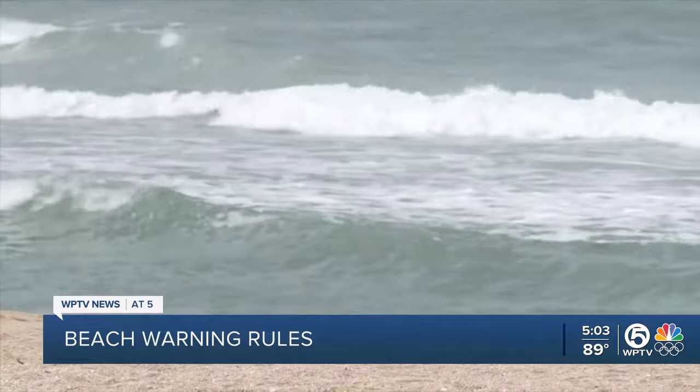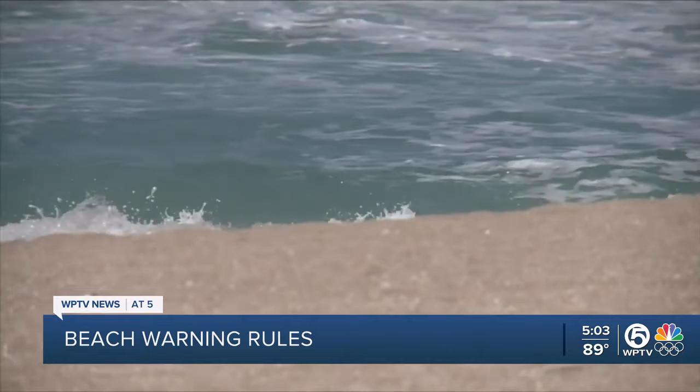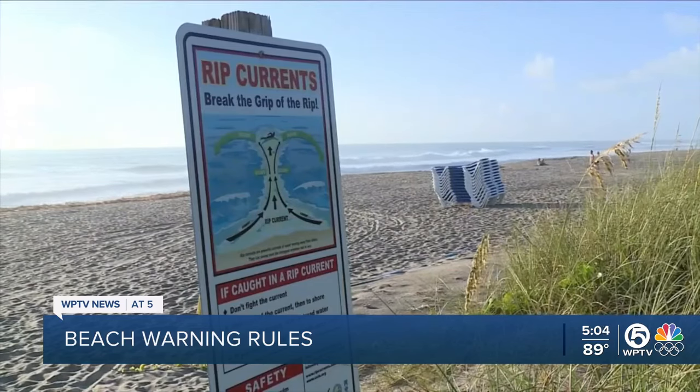The ocean is a dangerous place. Sydney Lene was surfing at Stewart Beach Thursday when she saw the tragedy on the water. All of the lifeguards started coming out and they were waving and stuff. It was scary to see all that stuff happen. Two people caught in a rip current and pulled from the water, but it was too late.